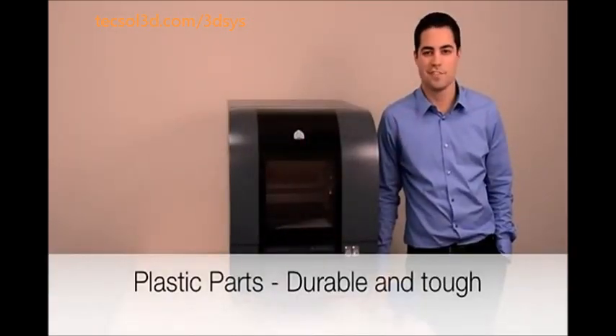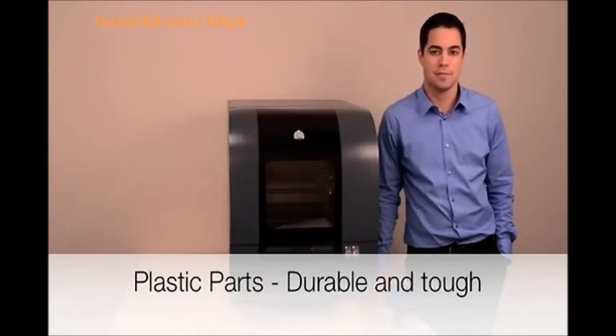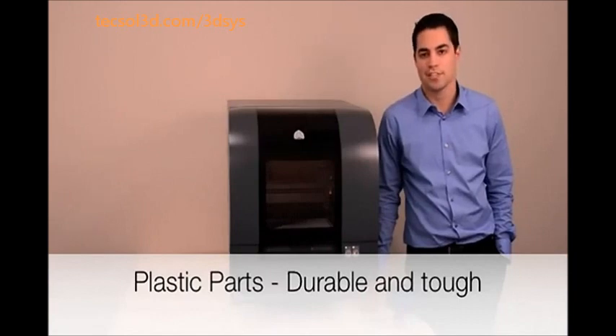Put your parts to the test with tough and durable VISAJECT materials, formulated specifically for the PROJECT 1500. Whether your parts will be shipped around the world, handled by lots of people, or tested under strenuous conditions, the parts will surely stand up to the challenge. Parts can even be sanded, drilled, or tapped in order to enhance your experimentation and application.